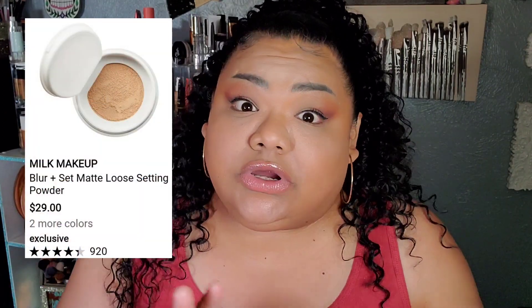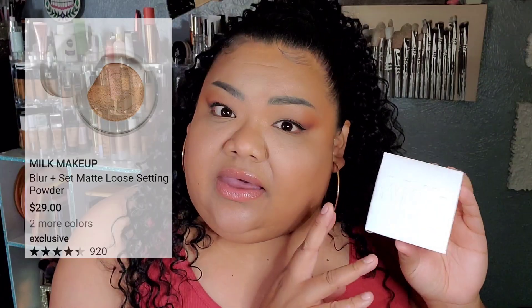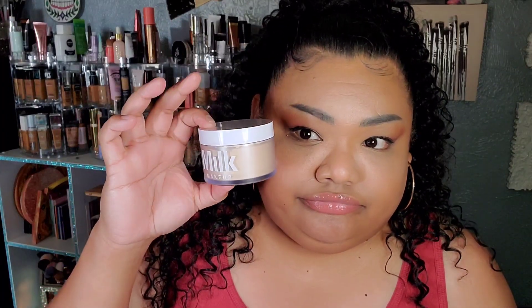The first thing I picked up was this Milk Makeup Blur and Set Setting Powder. At Sephora I believe it's $20 something. I did see it at TJ Maxx for $14.99, but at Nordstrom Rack Clearance it was only $14, in the color Translucent Medium. And it was free shipping because I am a Nordi member. Become a Nordi member — there are perks.